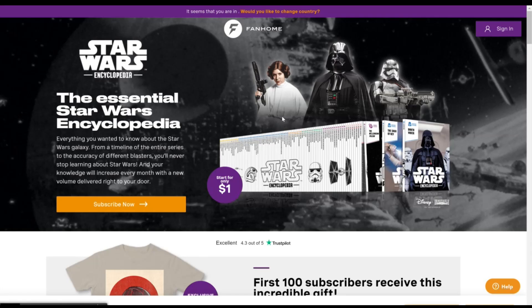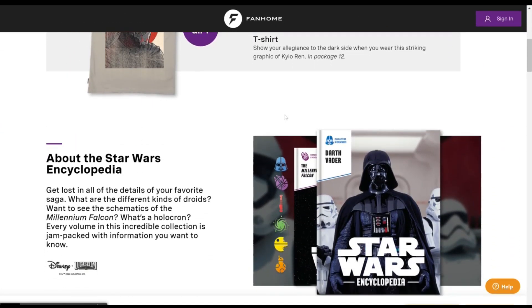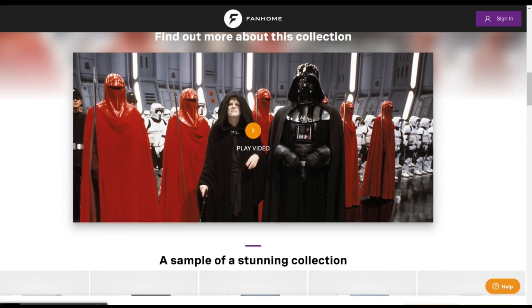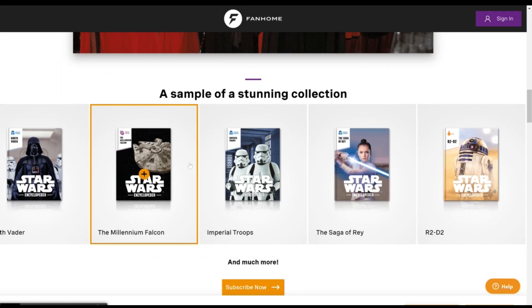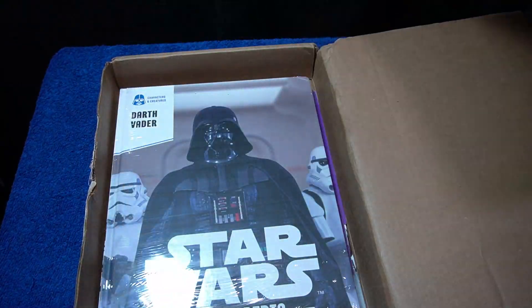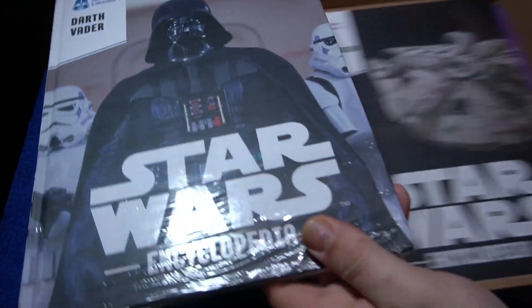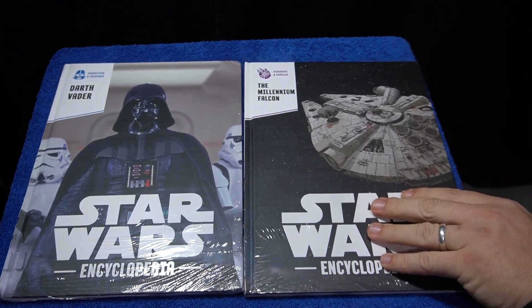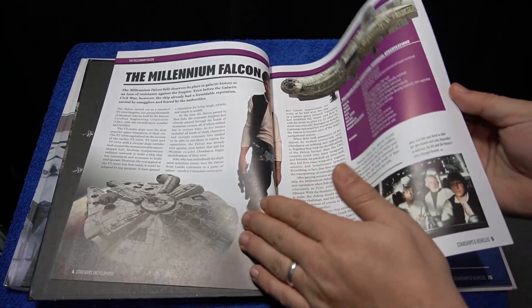This is a multiple volume set where you can begin ordering it for only a dollar. Two encyclopedias come to you — this is a subscription service. The first order comes with two books, and each month after that, four books will be shipped to you. Here are the first two encyclopedias: Darth Vader and the Millennium Falcon.